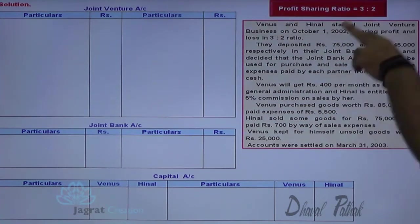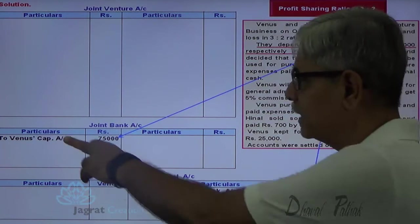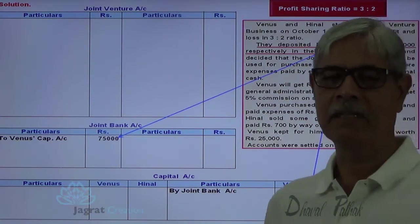They share profits and losses in the ratio of 3 to 2. First, the partners contributed capital — the capital amount is deposited in the bank. Bank is the receiver, so debit joint bank account; the partner is the giver and the amount given is capital, so partners' capital account is to be credited. Joint bank account debit to Venus capital account credit 75,000. Similarly, the contribution made by Hinner of 45,000 is also deposited in the bank. Joint bank account debit to Hinner capital account credit 45,000.